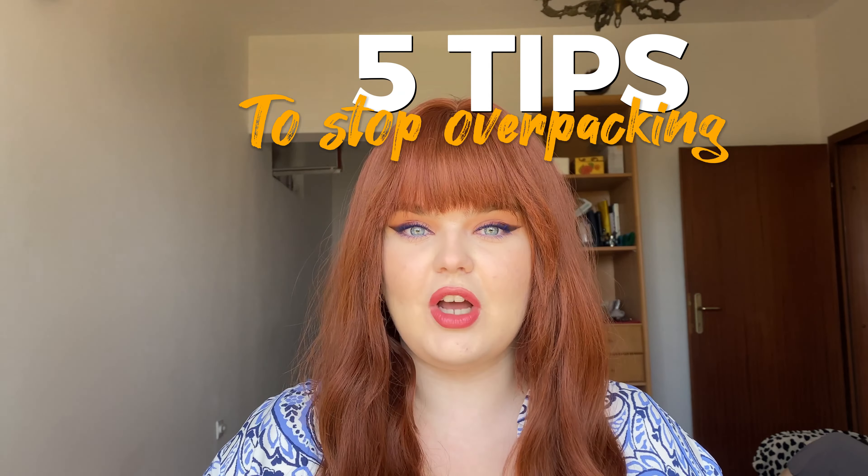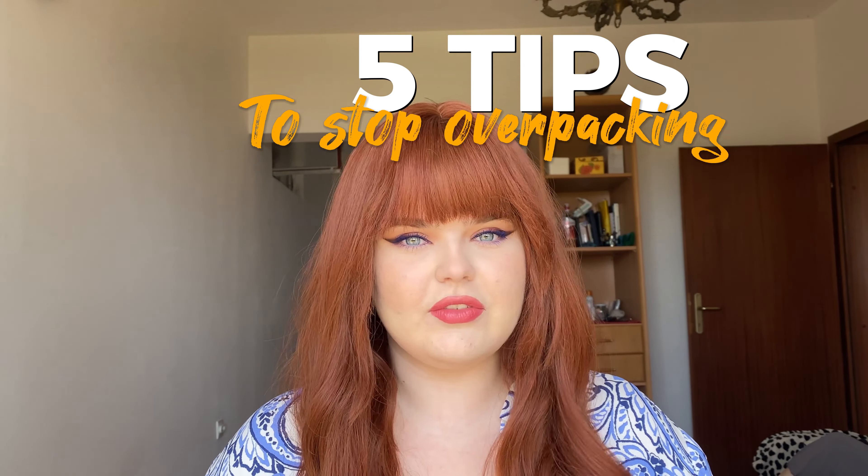Today I'll be sharing with you five tips to stop overpacking, as someone that is exclusively a carry-on only traveler and has traveled anywhere from a couple of weeks to a few months in just a carry-on.